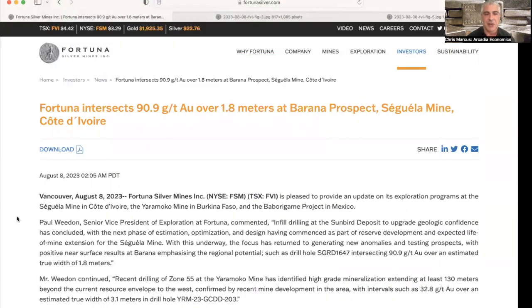Again, the link to this press release so you can look through it for the details is in the description field below. Congratulations to Fortuna on getting some positive results from their latest drilling programs. I'm going to wrap up for now — thanks for tuning in, and I'll see you again soon.